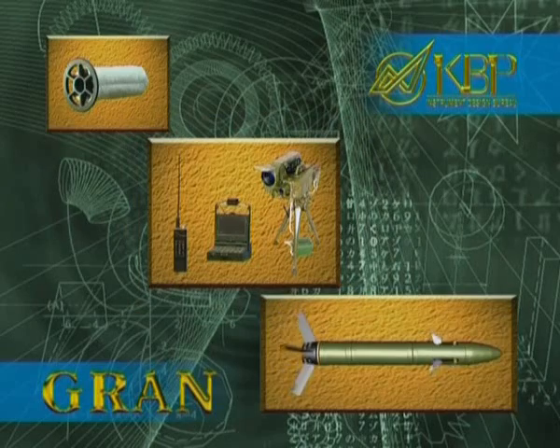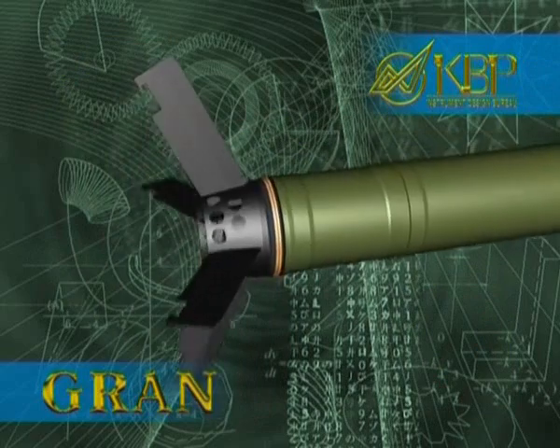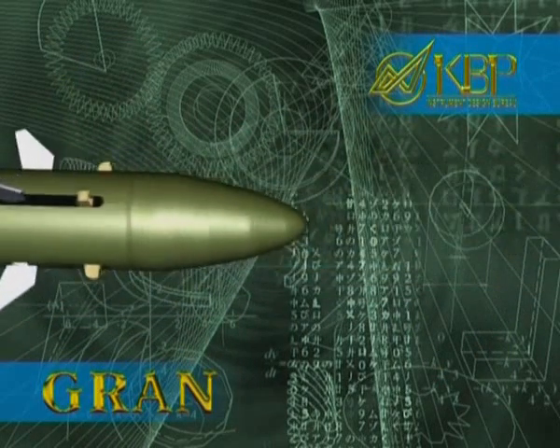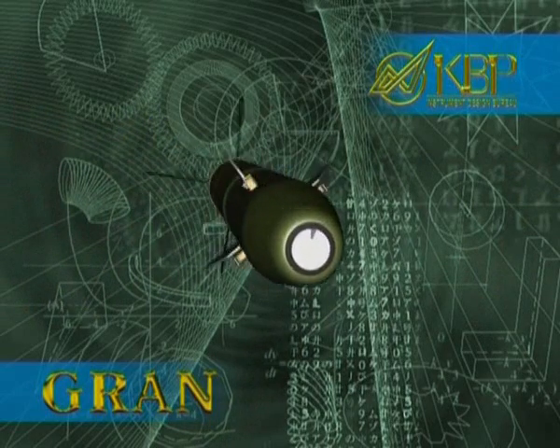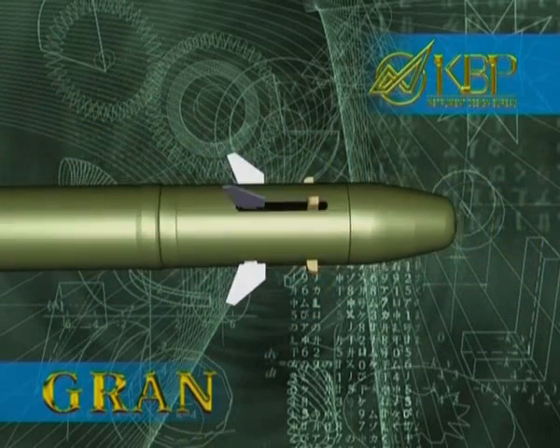The projectile structure is built up of the following units: rocket motor and tail unit, high-explosive warhead with fuse, protective nose unit detached in flight, semi-active laser homing head, and aerodynamic autopilot running on the energy of approach airflow.